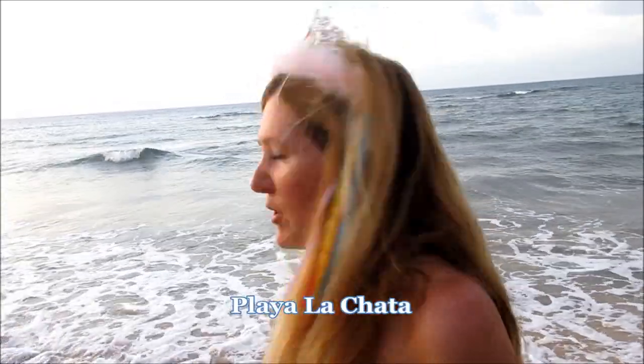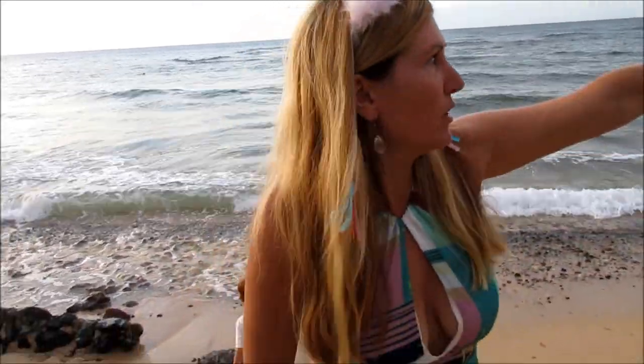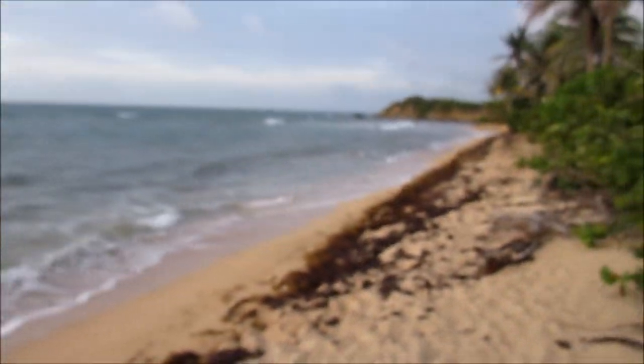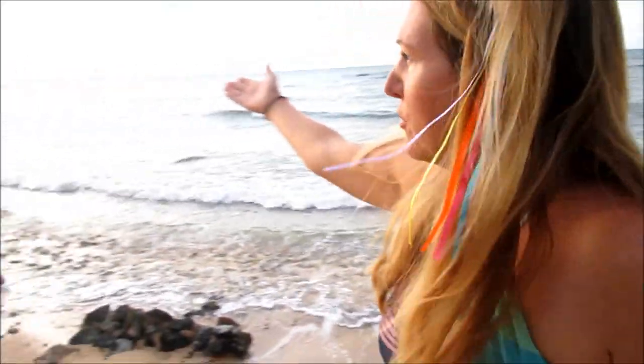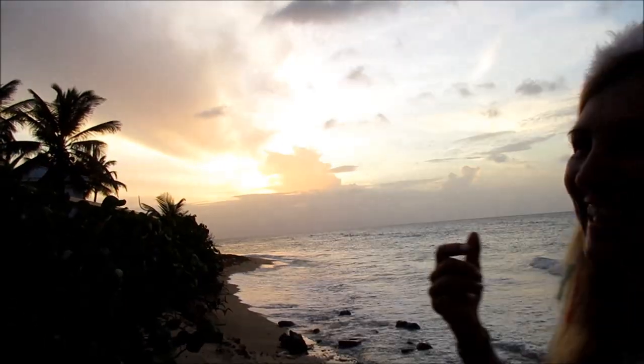This is the beach right outside of our guest house. From what I understand, it's called La Chata. It's not a very well known beach on the north shore. They say that this underwater connects to Culebra Island, which on a clear day you can see in the distance — it even has all the electrical lines. They say there's some great snorkeling out here. Today is my birthday, so we're going to go out, and it's a beautiful sunset.